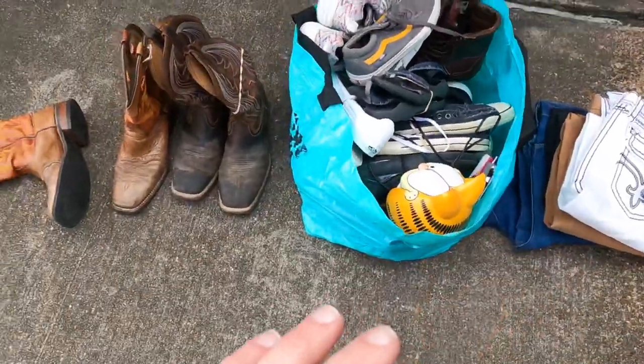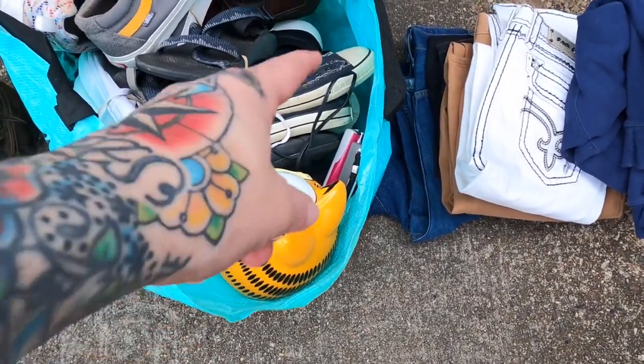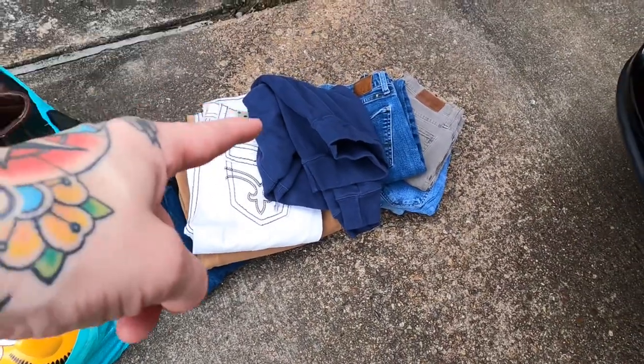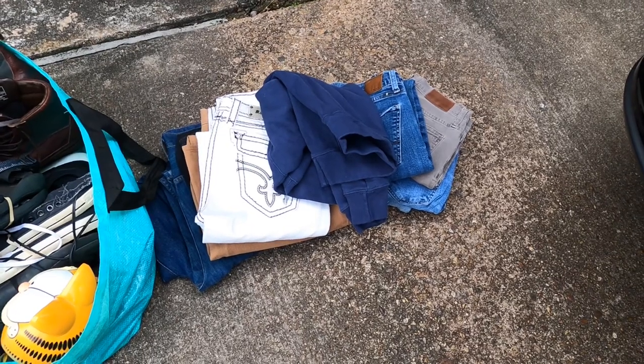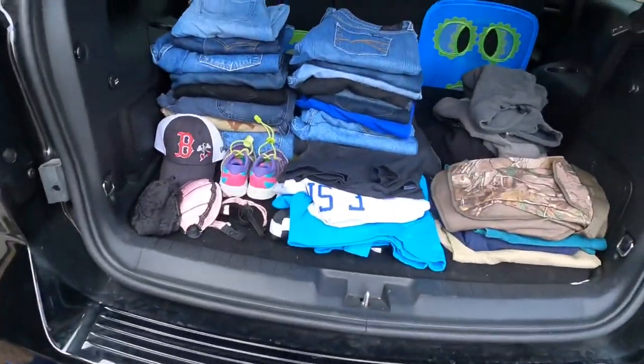Today was actually a pretty awesome haul — a lot of jeans, and we picked some really nice shoes while keeping our cleaning to about five minutes or less. Let me show you what we're keeping: the shoes, the vintage Garfield alarm clock, the TI-84 Plus, about seven pairs of jeans, and the vintage Champion Reverse Weave crewneck — Stacy might keep that. And my first pair of Rock Revival I've ever found. But that stuff doesn't matter — let's get to the reseller box.